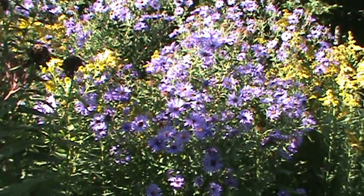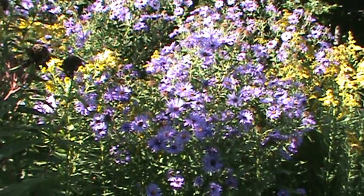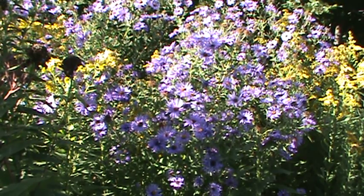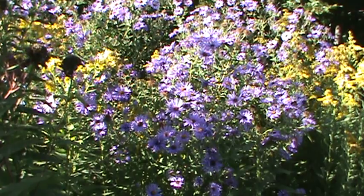Let me zoom back here — they're just a beautiful purple lavender color. The butterflies love them. The bees love them.